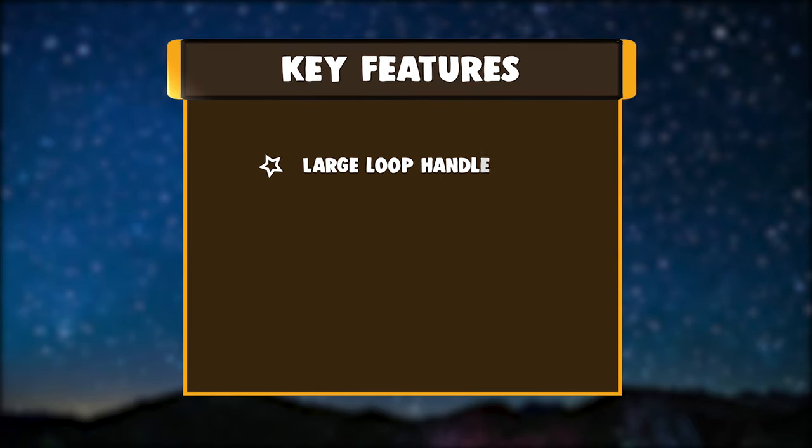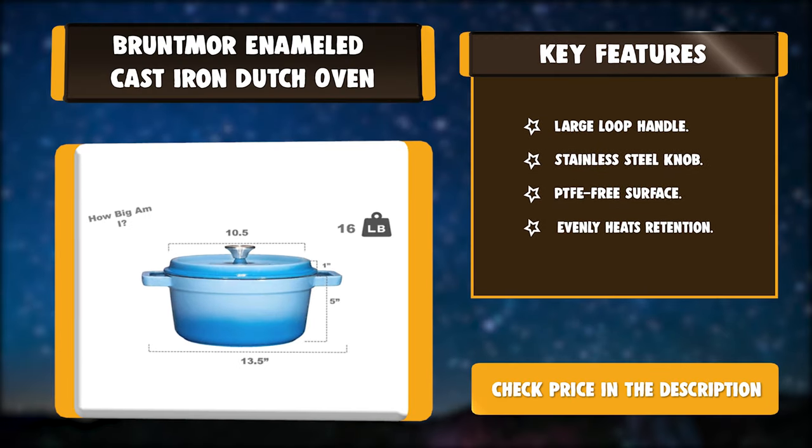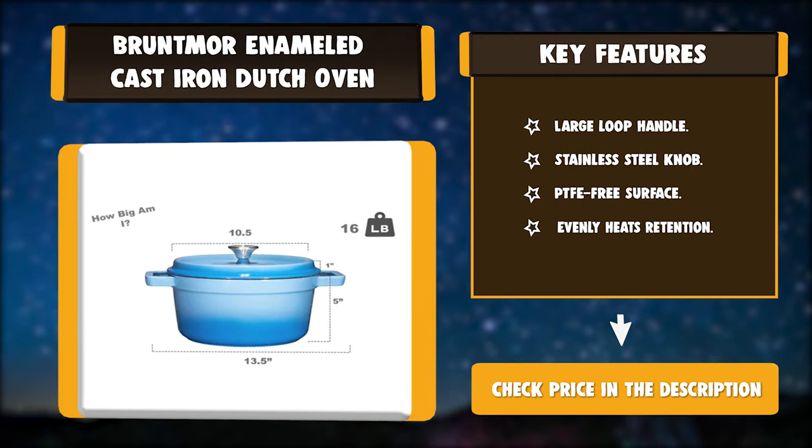Key Features: Large Loop Handle, Stainless Steel Knob, PTFE Free Surface, Evenly Heats Retention.